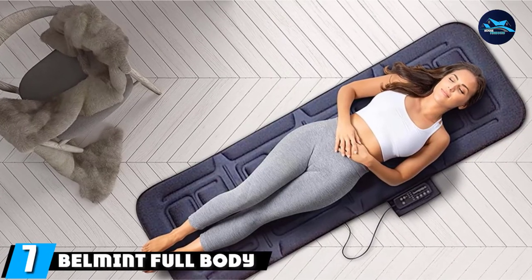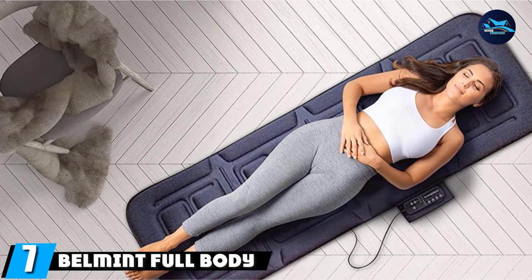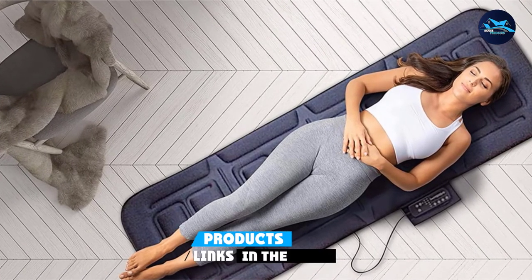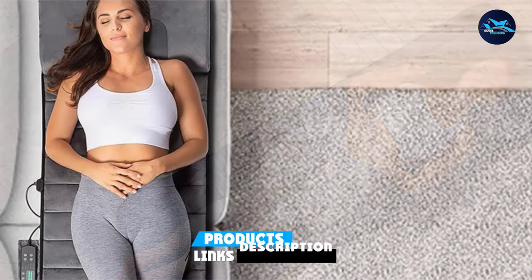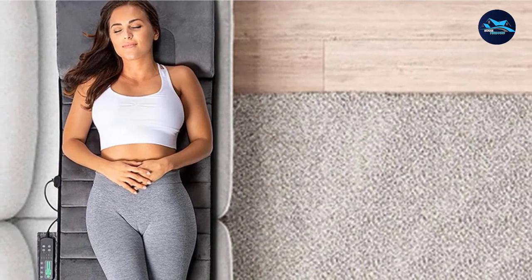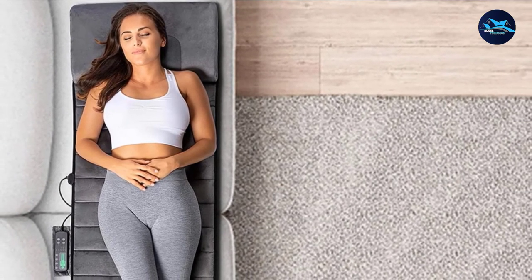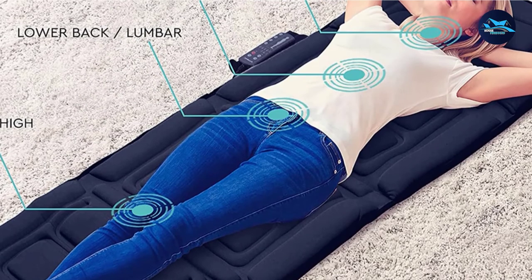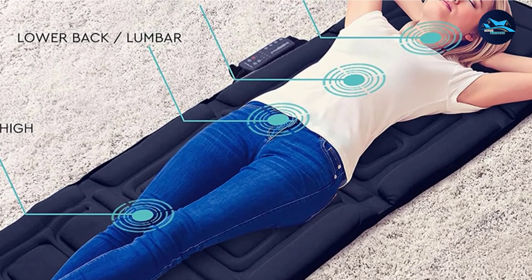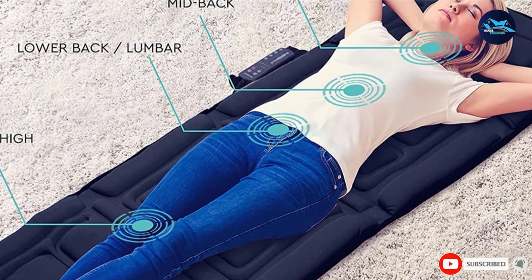Moving on to number seven, we have the Belmint Full Body Vibrating Mat. Is there anything as relaxing and rejuvenating as a full-body massage? Investing in a heated massage mat like this releases all the stiffness and soreness in one go. It's easily foldable to stow away and is ideal for flat surfaces or sofas. It offers pain relief throughout the body, targeting areas like the neck, upper back, mid-back, lumbar, and the thighs.